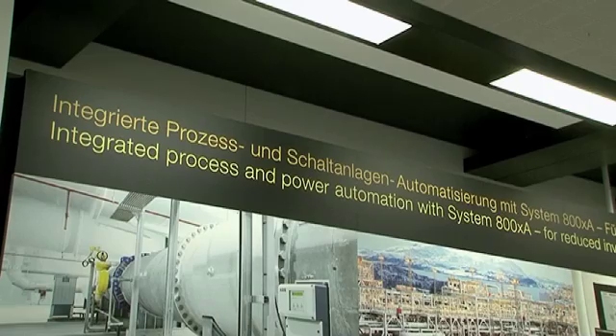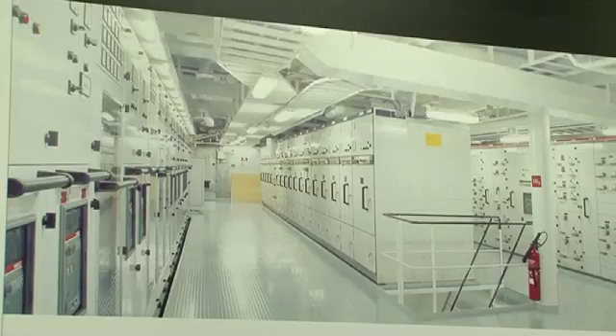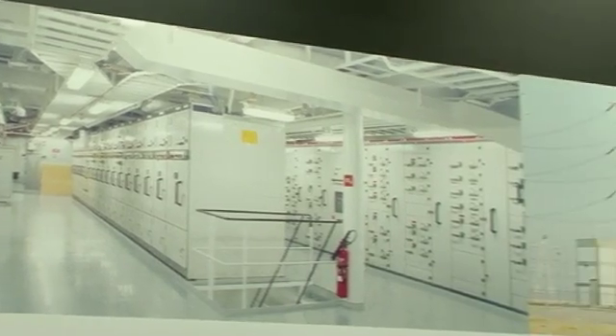In industrial plants, we always have one control system and operating system for the process side, and then also a lot of equipment for electrical devices. For historical reasons, this electrical equipment is controlled and monitored by a separate device. Customers from ABB are now asking: if you're delivering both electrical and process devices, can you integrate them in one system?